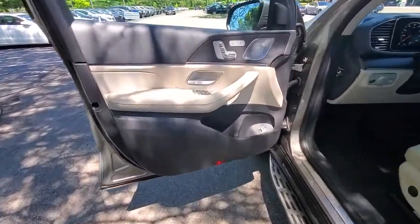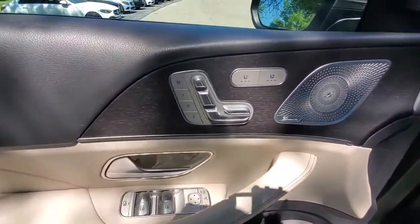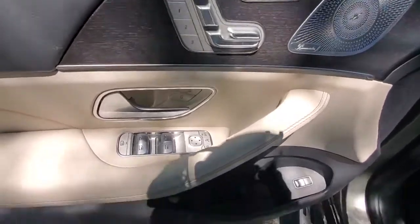Travel on a higher plane in this refined and responsive GLE SUV. Come in for a fun and easy test drive. Our team will make it the best part of your day.